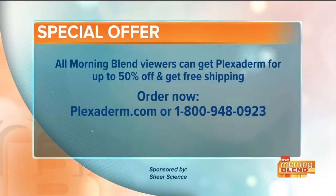Thank you so much. And right now, all Morning Blend viewers can get Plexiderm for up to 50% off with free shipping. Order yours by going to Plexiderm.com or give them a call at 1-800-948-0923.